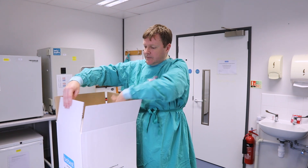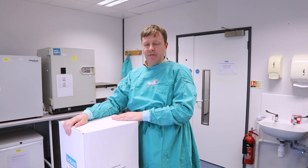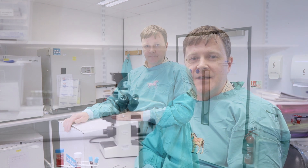The box is closed and can be dispatched by Royal Mail or courier to arrive at BioVest the next day. Samples arrive at BioVest in a temperature control box and will be immediately processed by a member of the cell culture team.